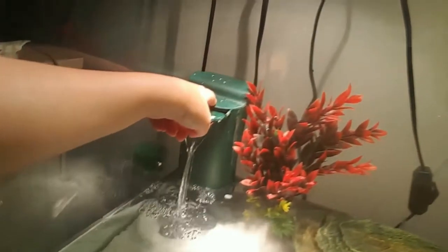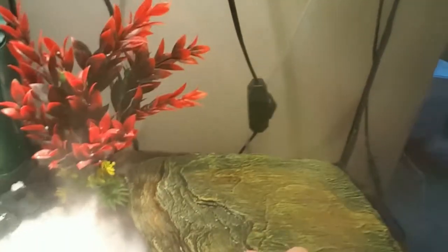The filter right here, and then we have a basking rock right here. So that is her enclosure. I hope you enjoyed this video. Don't forget to like, comment, and subscribe for more amazing videos like this. And I'll see you in the next one. Bye!